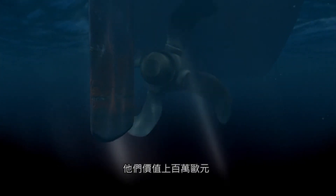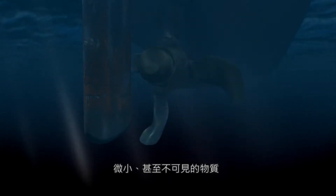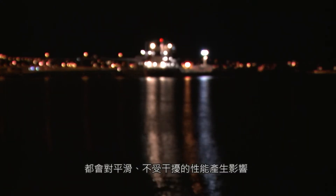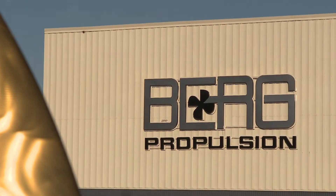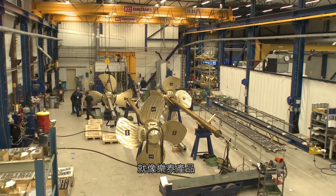They cost up to a million euros. Small, even invisible items can be vital to ensure smooth, undisturbed performance — items like Loctite products.